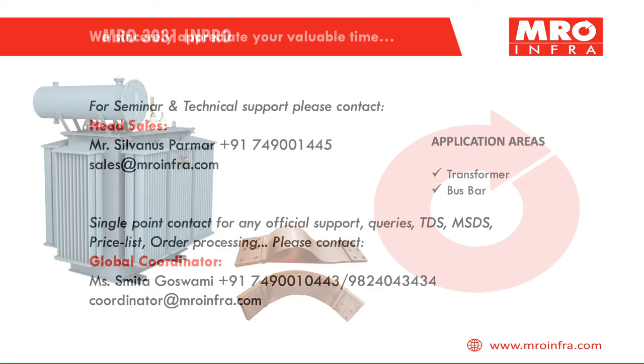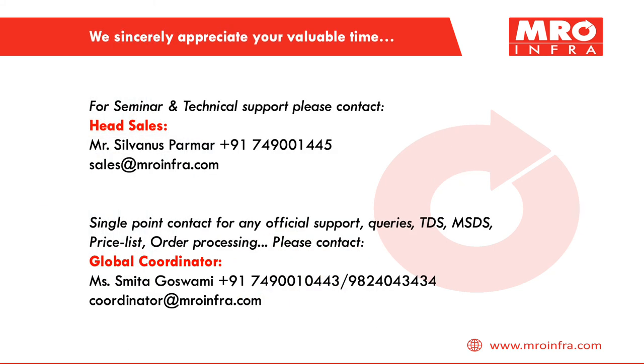We sincerely appreciate your valuable time. Subscribe to our YouTube channel to stay up to date with upcoming product videos. Please find our contact details below.